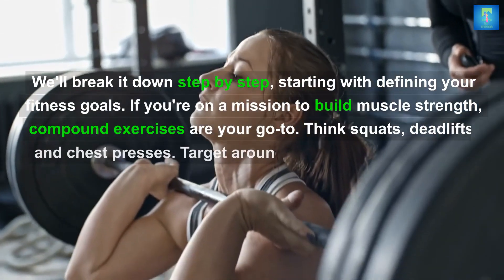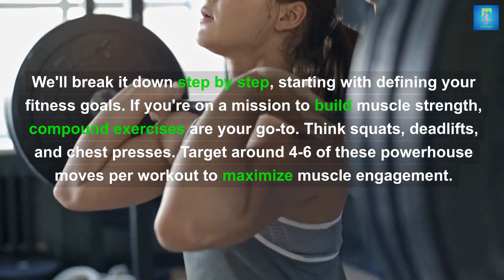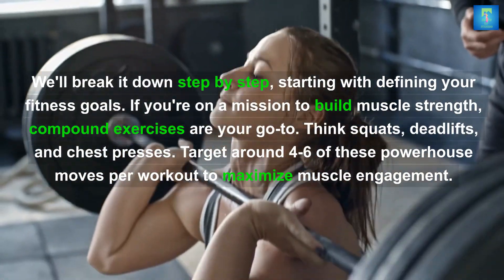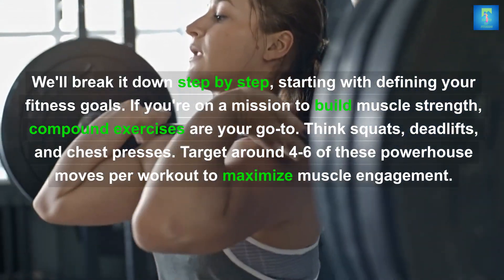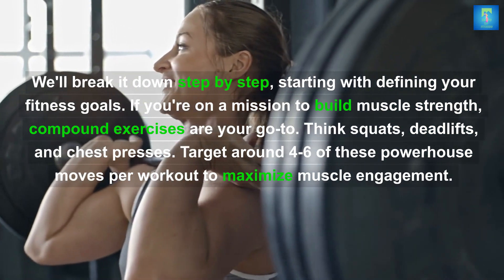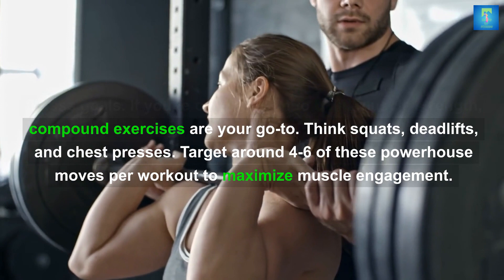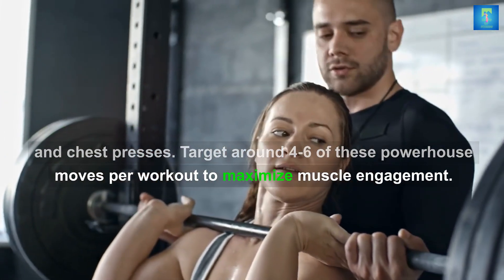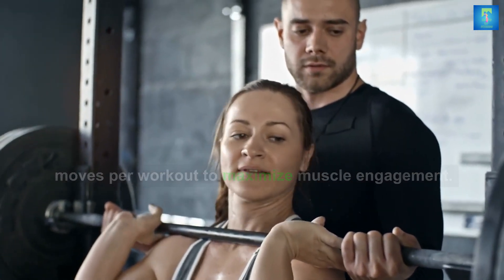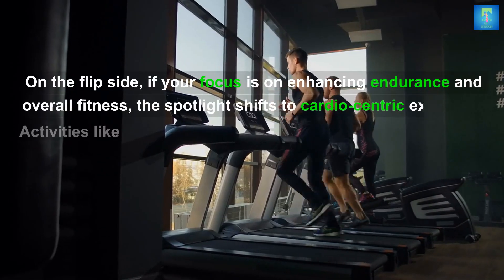Starting with defining your fitness goals: if you're on a mission to build muscle and strength, compound exercises are your go-to. Think squats, deadlifts, and chest presses. Target around four to six of these powerhouse moves per workout to maximize muscle engagement.